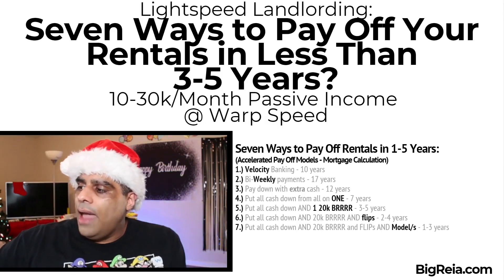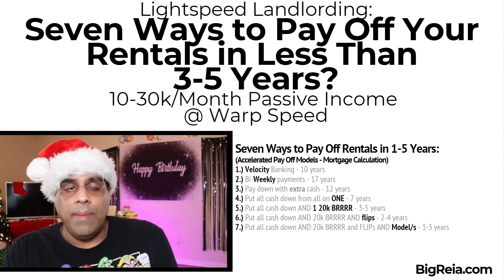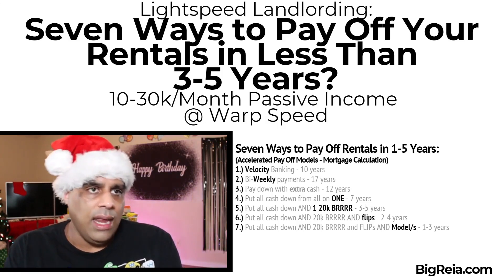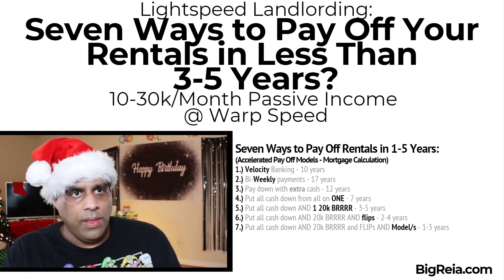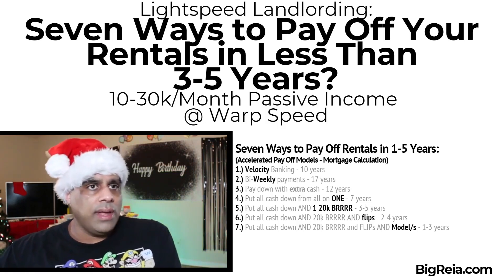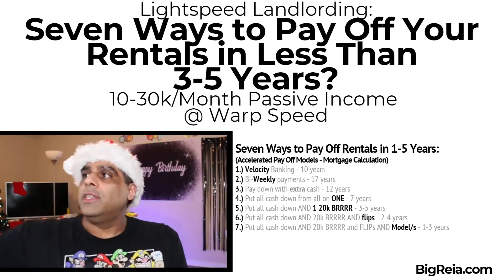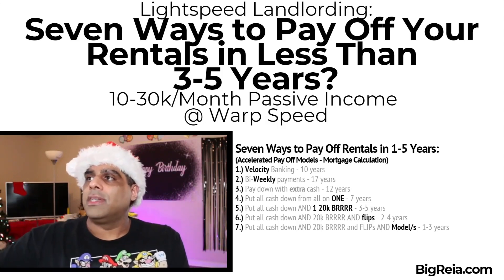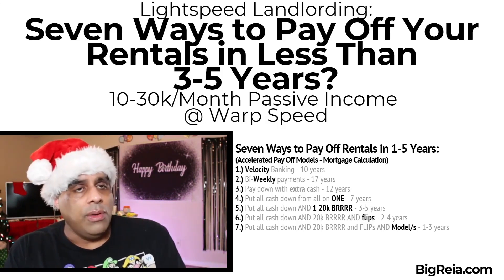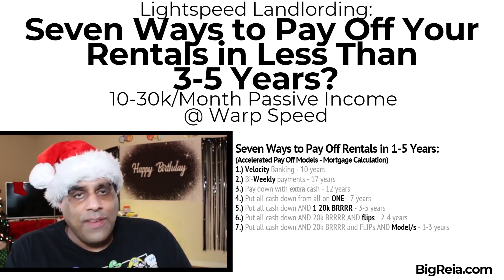Number five: put all the cash down and do one $20,000 BRRRR deal. All BRRRR means is you buy a house, fix it up, but instead of selling it on the open market, you sell it to yourself at 80-85%. Take the extra cash you get from that BRRRR deal and throw it down on the mortgage. So we buy five rentals, take all the cash from all of them, do just one $20,000 BRRRR deal in the next year, take that $20K and throw it down on that mortgage — and we pay off that property in three to five years.